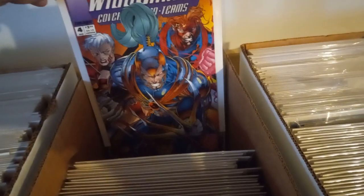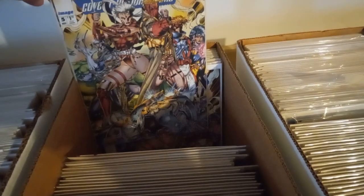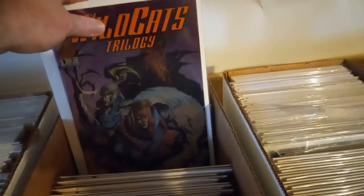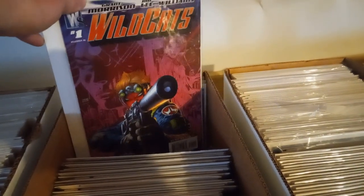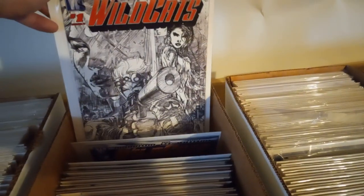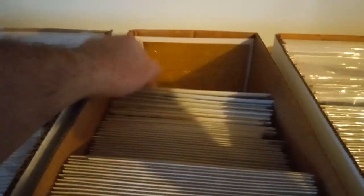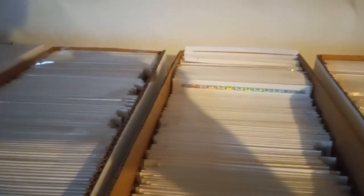More Wildcats, number four. I know these are first appearances of someone's, but I forgot — I'll let you guys know later on. Beautiful copies. Oh, Wildcats trilogy by J.A. Lee. I think Jim Lee created Wildcats. Here's a sketch cover — look how beautiful that is. Another gold cover, not by Jim Lee but it's Wildcats.